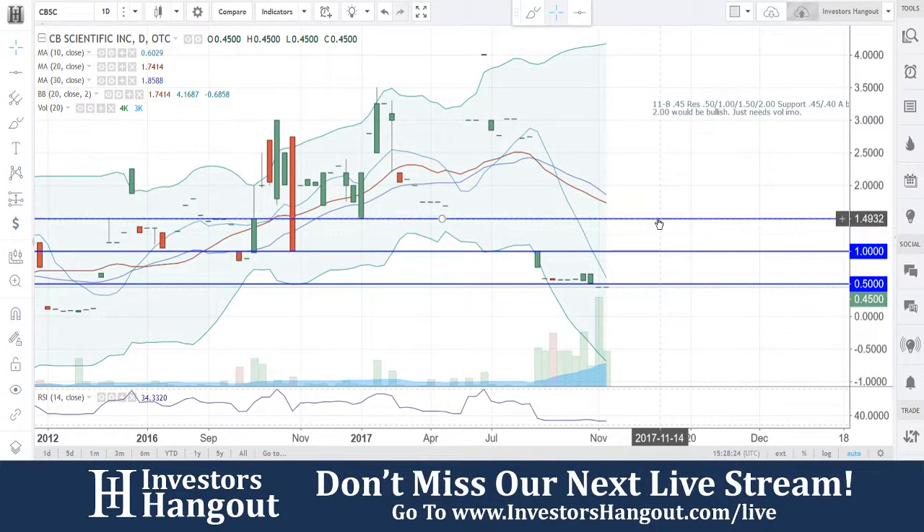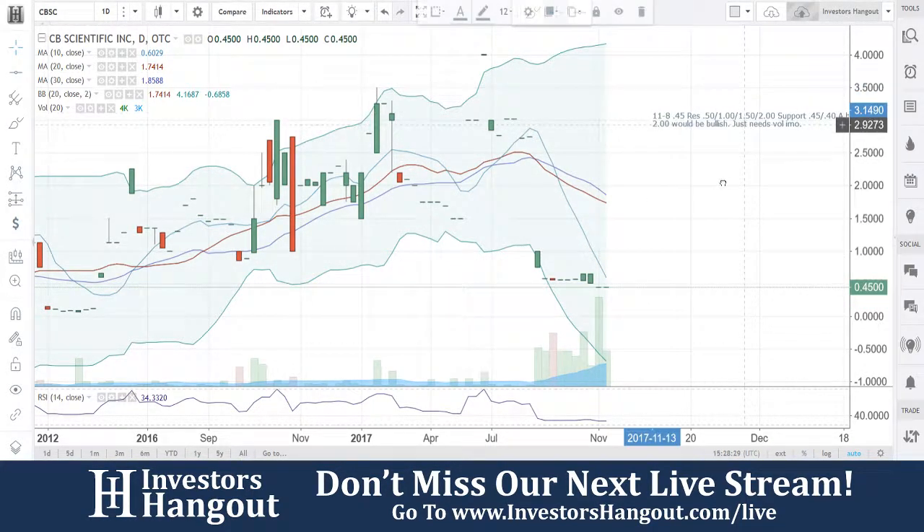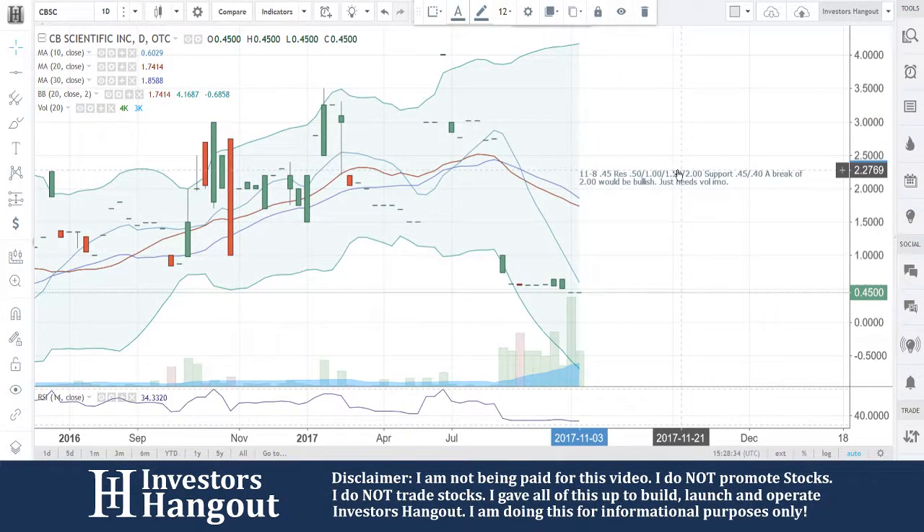So again, it's going to be CBSC. If you follow the stock, make sure you hit that like and subscribe and join us for our next live show at InvestorsHangout.com forward slash live — all the links are in the description below. Let us know about the hot stocks that you're following over on InvestorsHangout.com.